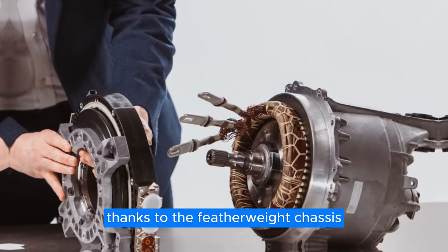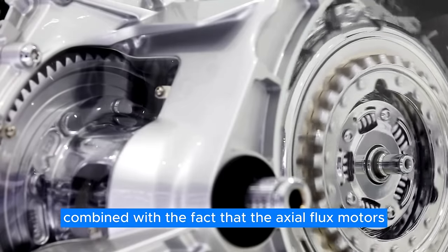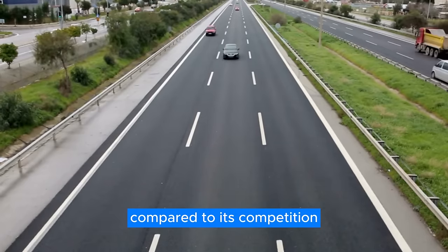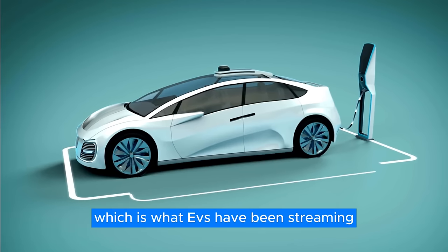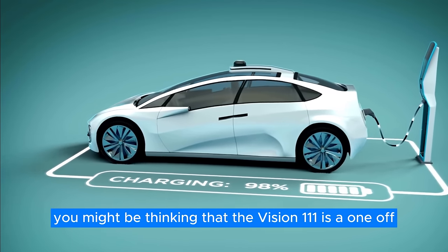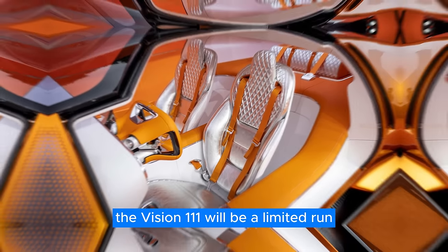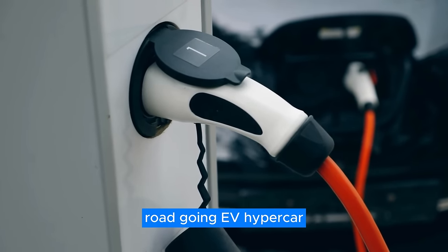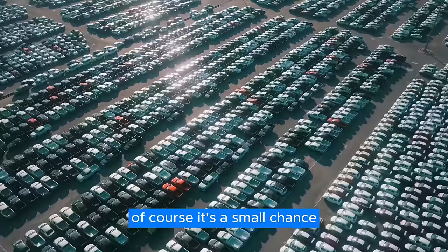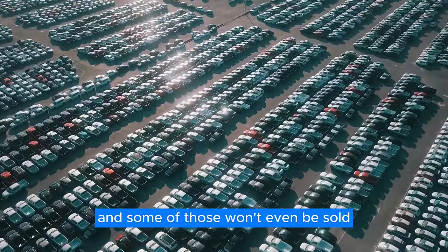Thanks to the featherweight chassis, the powertrain will not be overloaded significantly, which combined with the fact that axial flux motors are way more power-efficient, will translate into a considerably larger range compared to its competition — which is what EVs have been striving toward for the past two decades. And you might be thinking that the Vision 111 is a one-off, but you'd be wrong. The Vision 111 will be a limited-run road-going EV hypercar, with only 111 made in total, and some of those won't even be sold.